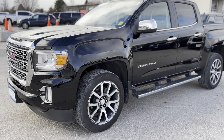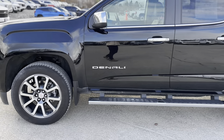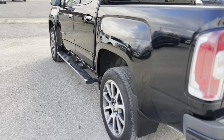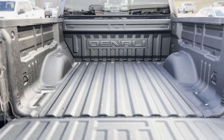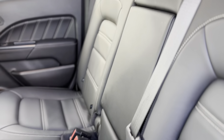Are you in the market for a pre-owned vehicle? Experience the perfect fusion of power and luxury with the 2022 GMC Canyon Denali, now available at Tom Smith Chevrolet Buick GMC in Midland. This midsize pickup boasts a robust 3.6L V6 engine and a 4x4 drivetrain, ensuring exceptional performance for both city driving and off-road adventures.